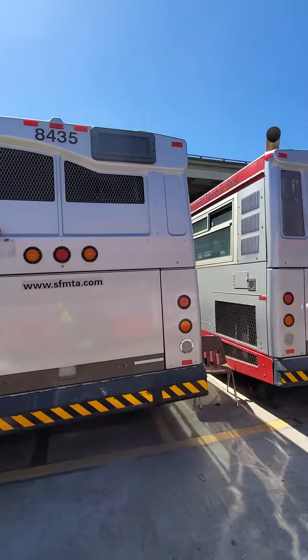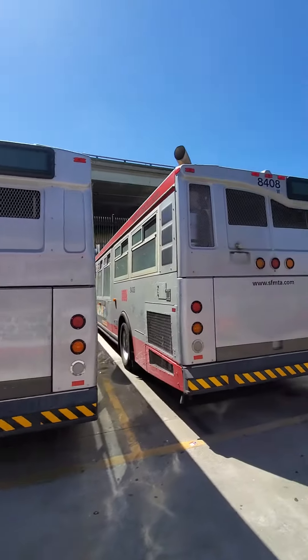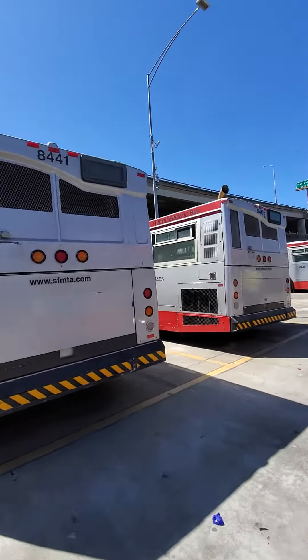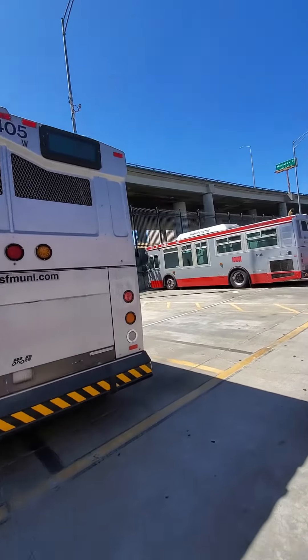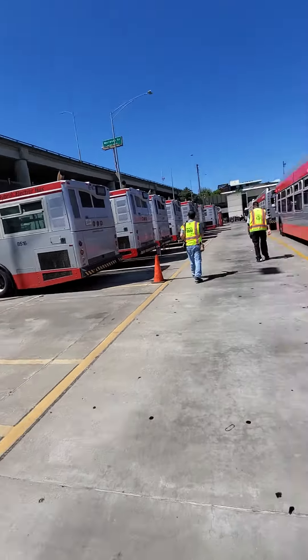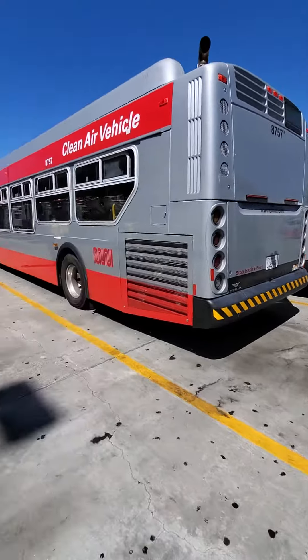We're here. We have some of the active Orions, ones that are still in service, still active in the Muni roster. Here are some of the 30 footers, and here are the rest of the Muni buses.